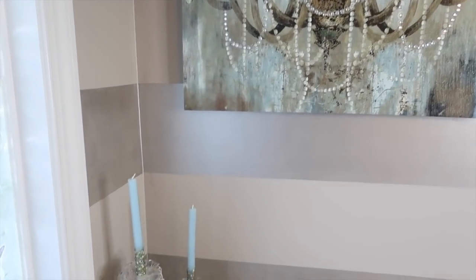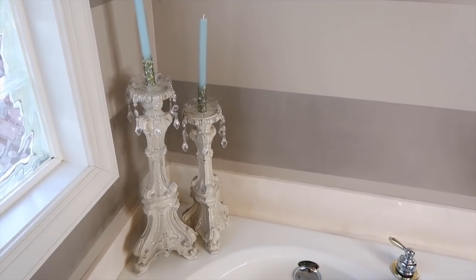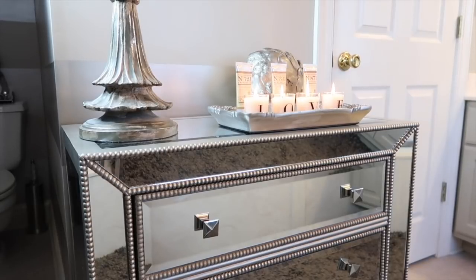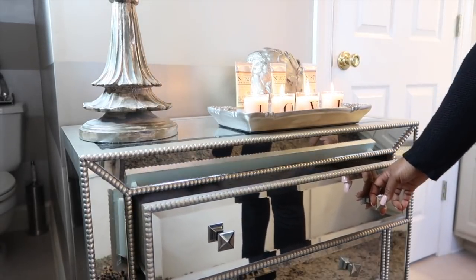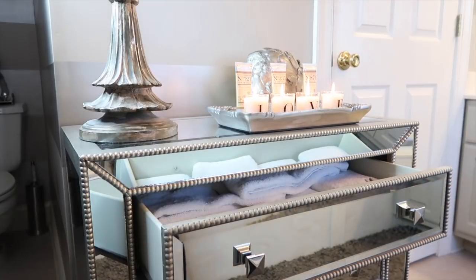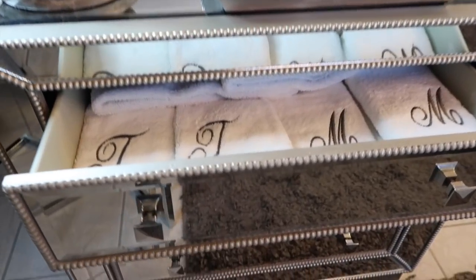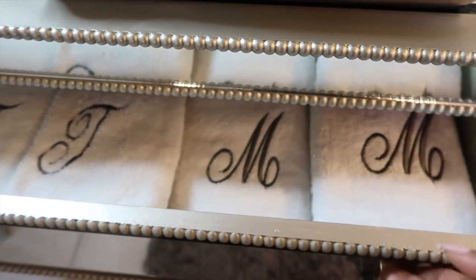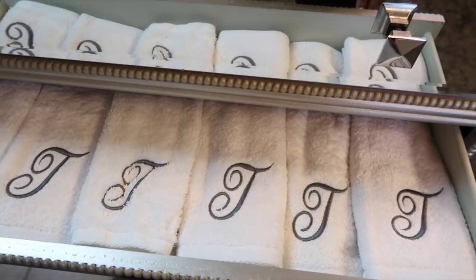Bathrooms and bedrooms have been some of my most favorite places to make over. I don't know if it's the tranquil feel or the relaxation, but I've always enjoyed making over bathrooms and bedrooms, no matter how large or how small. When I was making over this area, I shared it on all of my social media platforms — Facebook, Instagram, and YouTube. Be sure to follow me on any of those if you want to keep up with daily motivation and inspiration.